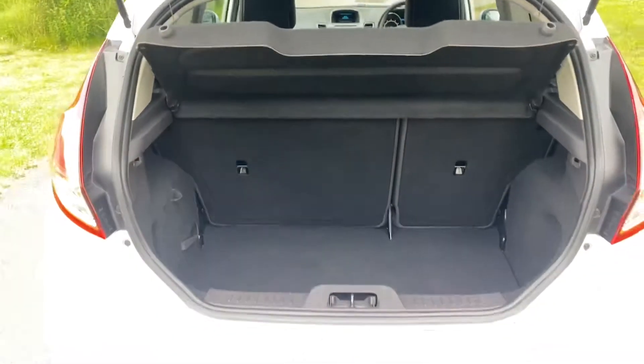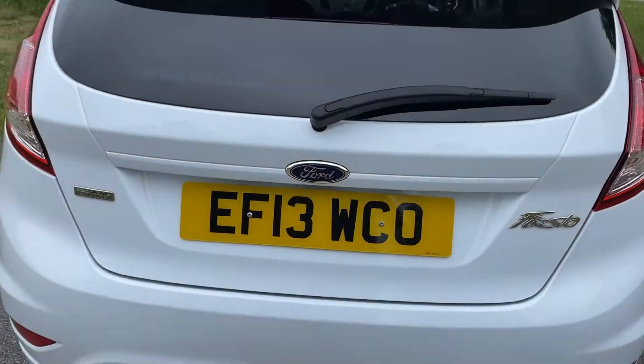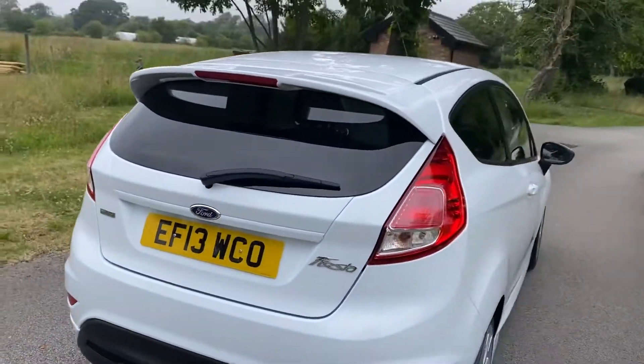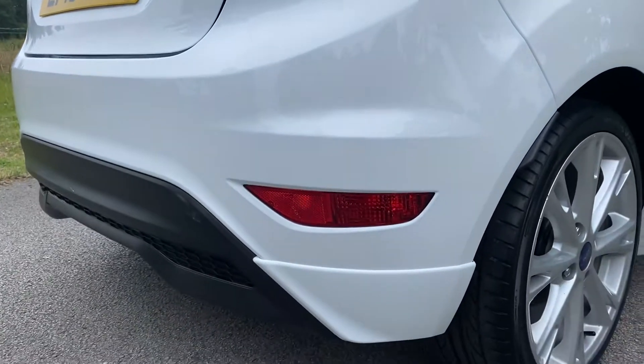Parcel shelves are present. The inflation kit we store outside of the vehicles because they get stolen unfortunately. The vehicle has just been serviced and mechanically inspected.